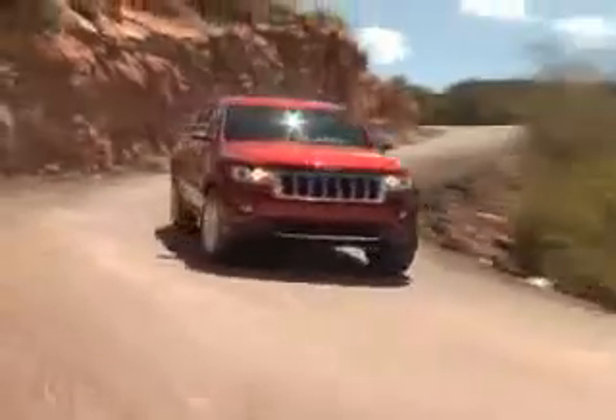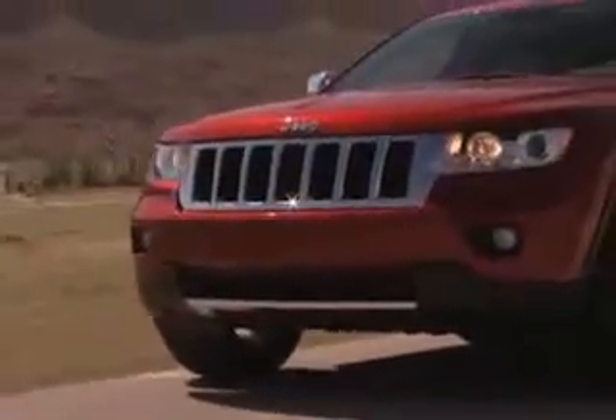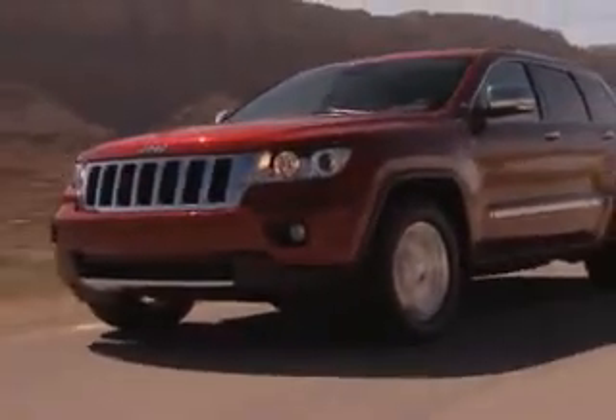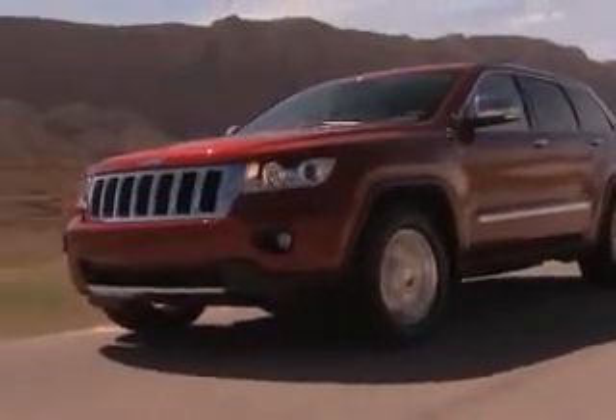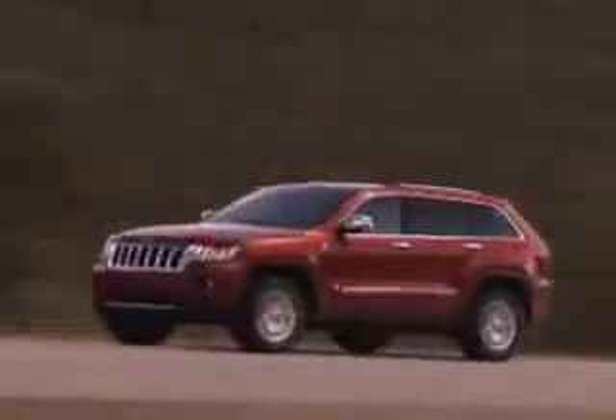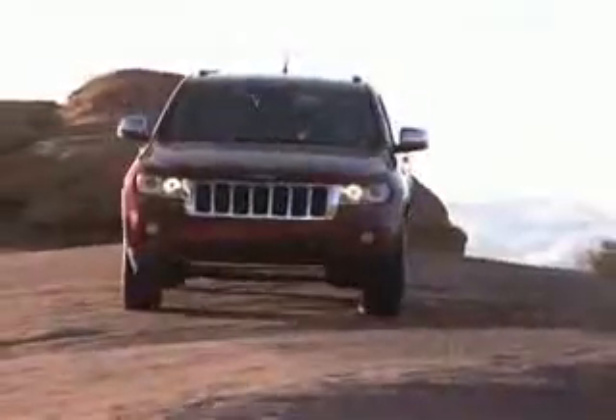Right now, all of engineering and the rest of the people in the company that support the engineering and manufacturing effort fully understand that we have everything riding on this. It's all on the table right now, and we're doing everything we can, and we will succeed in providing the best vehicle that this company has ever produced.